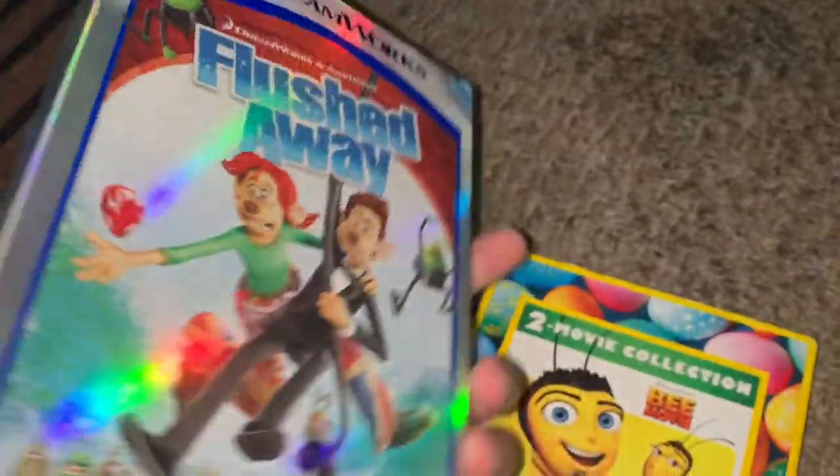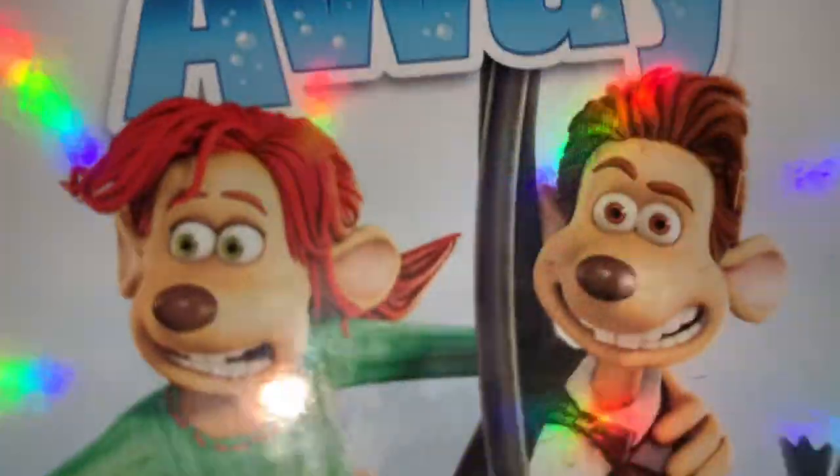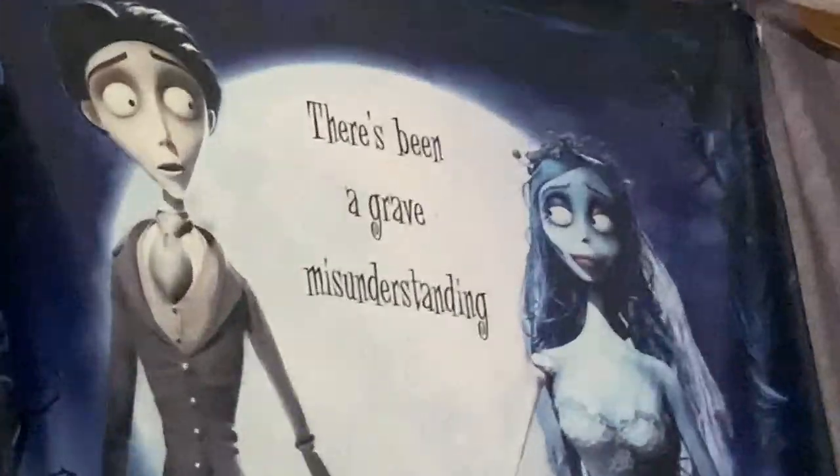Followed by Flushed Away, which I actually have. And here is my all-time favorite DreamWorks movie. I love this movie, I can watch this over and over again. Now it's my second all-time favorite movie — because of course I love that movie so much — but whatever. I have Flushed Away right here.